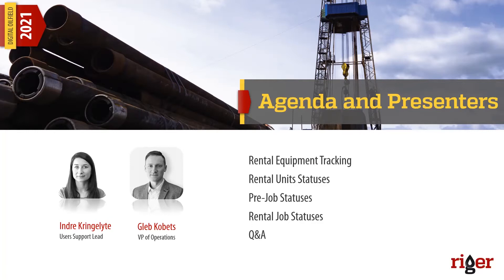We'll talk about what the tracking of equipment in RIGOR means, then explain in detail what the statuses of the equipment imply, and then we'll talk about the different statuses — that is, pre-job and rental job statuses — closing it all out with a quick Q&A. You can ask questions while we're talking about a specific item. Just submit them through the Q&A button at the control panel at the bottom.